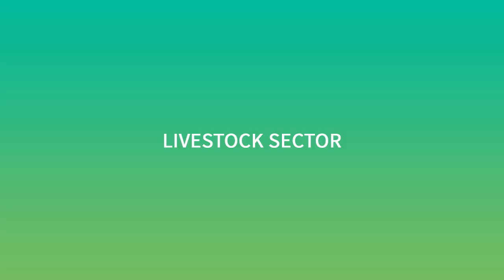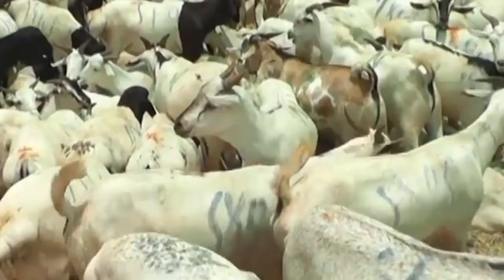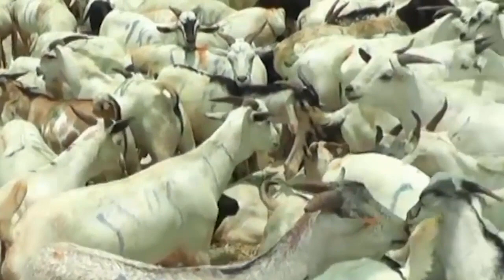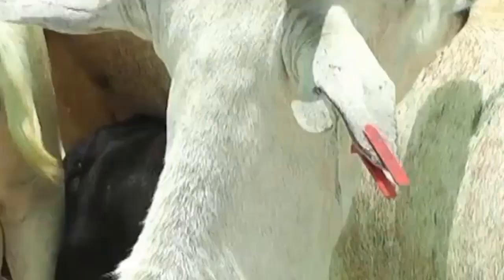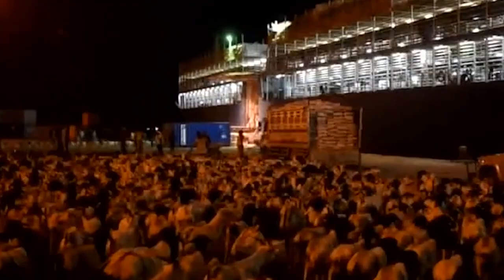Livestock Sector: Livestock is central to Somaliland's livelihoods, with over 70% of the population engaged in the industry in some way. Exports of livestock and their products account for 80% of exports in normal years, and it is also a key local consumption commodity for household food security. Somaliland has an annual export of 3.1 million sheep and goats, and 257,000 cattle and camels, exported to the Gulf states.